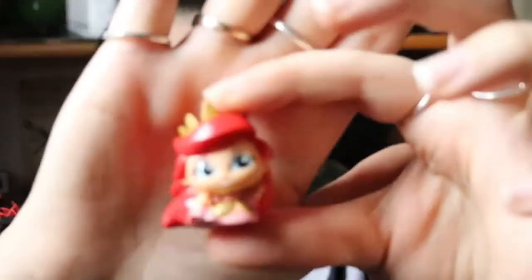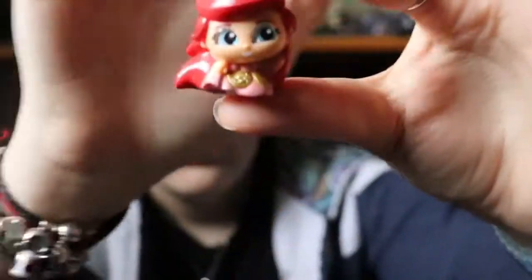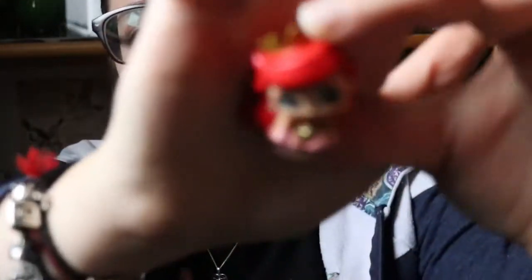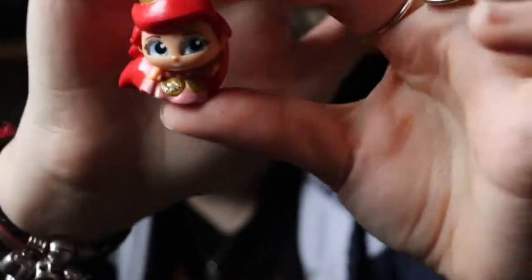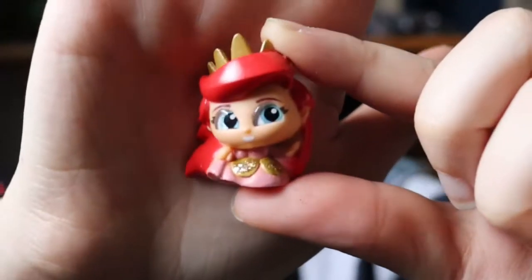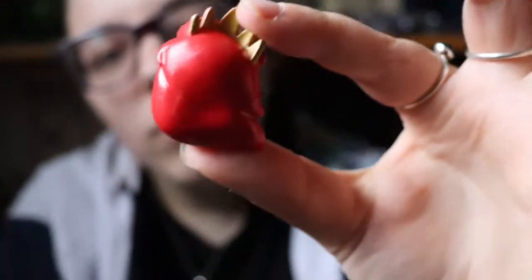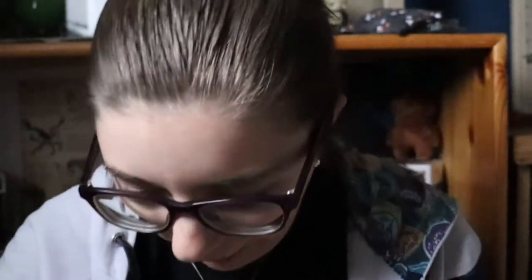We have Ariel! Ariel — I believe she is in her wedding dress... actually, no, because her wedding dress is white, isn't it? Let me know in the comments down below if this is her wedding dress, but this is so pretty. She's got a crown on, and look at her hair — so swoopy! They've done a really good job on these. I may actually decide to keep these.